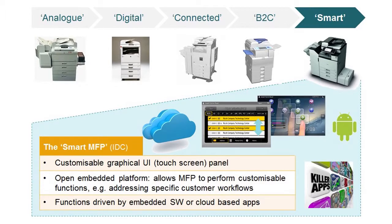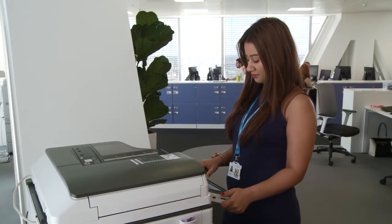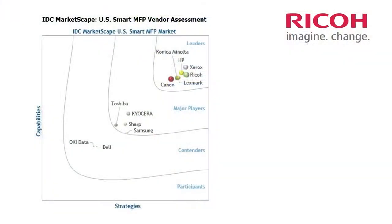They can now be networked and communicate with each other. They can scan, store and distribute documents, not just within an office, but to remote workers via the cloud. IDC have recently positioned Ricoh as a leader in smart technology in both strategic direction and capability.